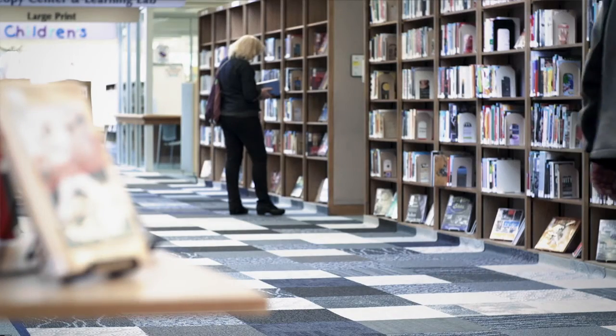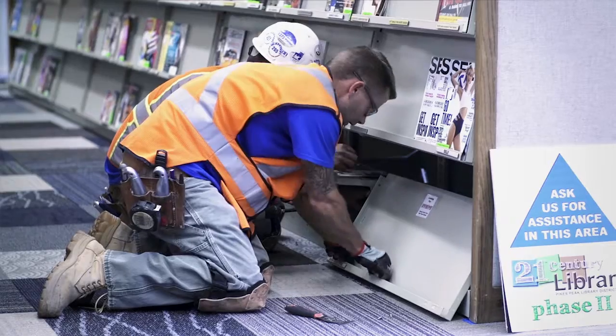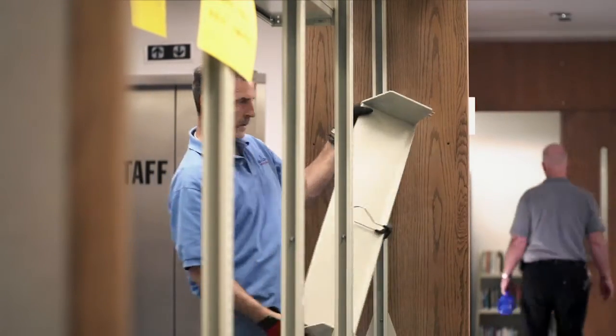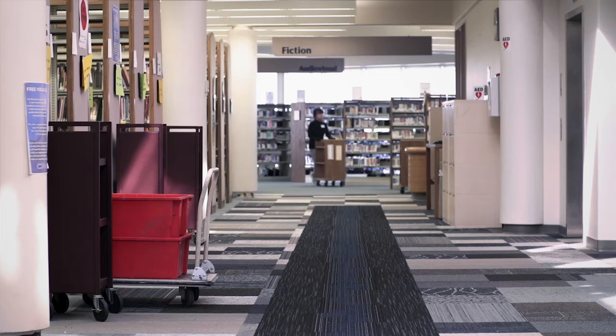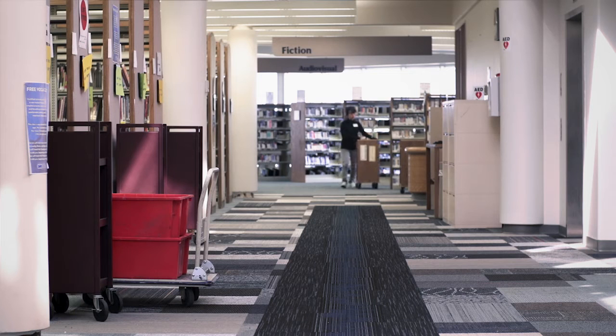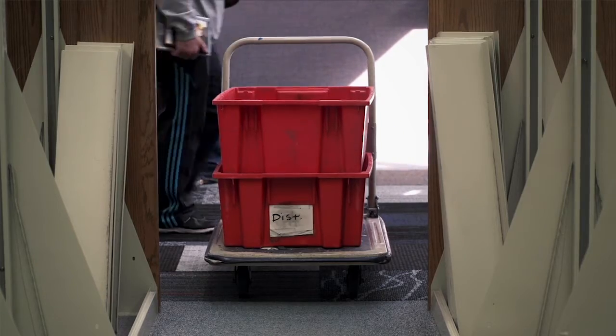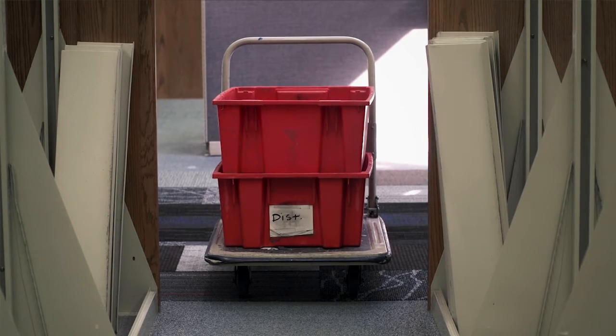After that we did spill out into the main stack area and started carpeting there. We did look at scheduling to get the main stack area completed and determined that we'll need to close the library for a period of five days. That way we're ensuring the safety of the public and our staff, and it'll also speed up the duration of getting that area completed.